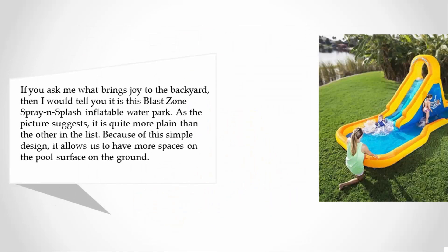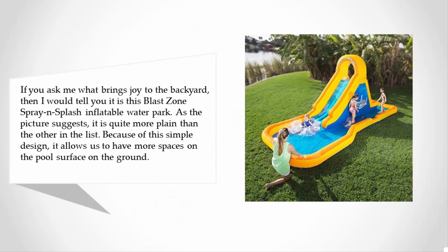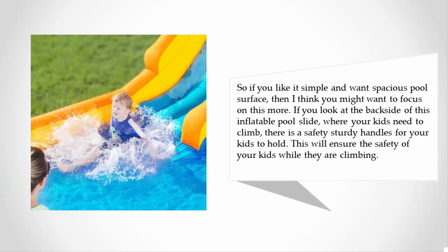As the picture suggests, it is quite more plain than the others on the list. Because of this simple design, it allows us to have more space on the pool surface on the ground. So if you like it simple and want a spacious pool surface, then you might want to focus on this one more.